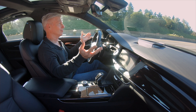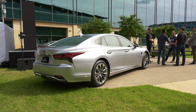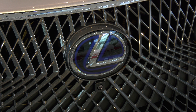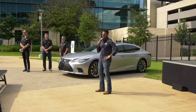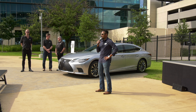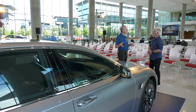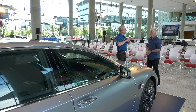Ford's now rolling out the similar Blue Cruise. At Toyota's North American headquarters in Plano, Texas, Lexus was showing off TeamMate, which debuts on the Lexus LS500H Hybrid. I was lucky enough to speak with Paul Williamson, Product Education Manager at Lexus College, who offers a high-resolution explanation of how TeamMate works.